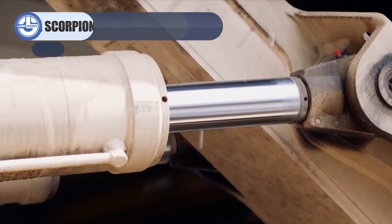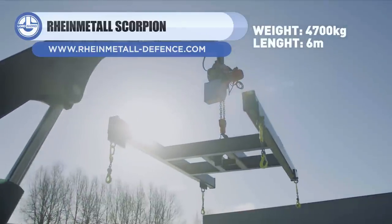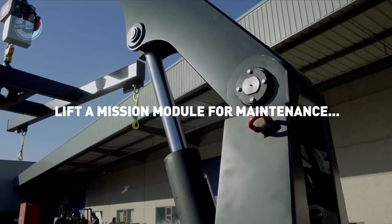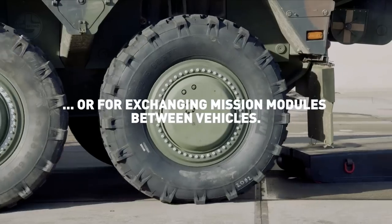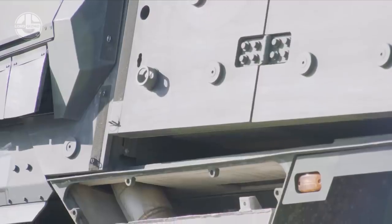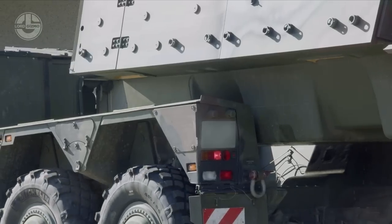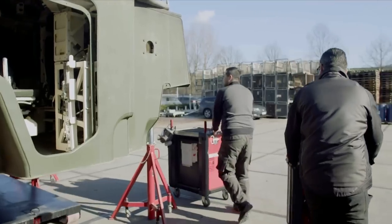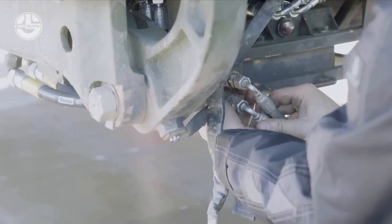Next, we have the Rheinmetall Scorpion. It is a lifting device explicitly designed for changing and maintaining modules of the Boxer, a multi-role armored vehicle designed to accomplish various types of operations. Mission modules are pod-like units fitted to drive modules to form a complete mission variant vehicle. These are attached by four points and can be swapped within an hour under field conditions. The Rheinmetall Scorpion is electrically driven and can lift up to 12,500 kilograms.